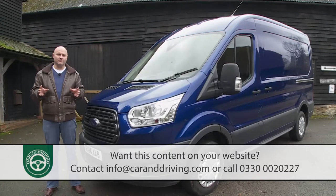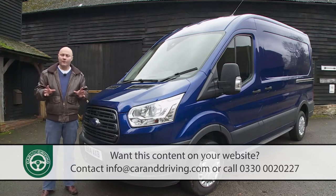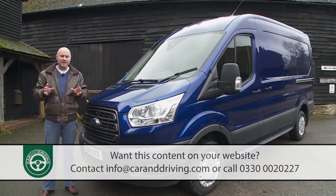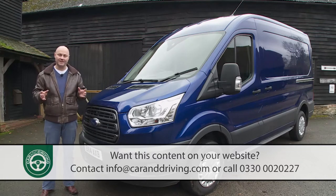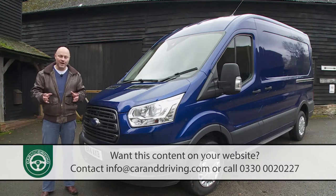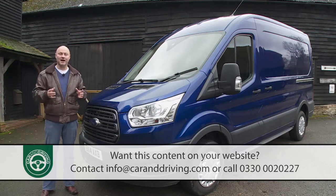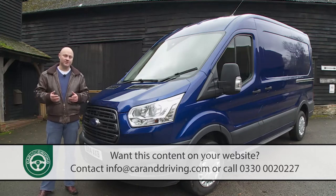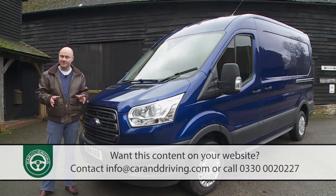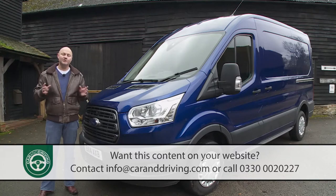The robust toughness that's long characterised the Transit's approach to the large LCV segment is retained here — the kind of feel you'd expect from a Mercedes or Volkswagen but at more mainstream pricing. Ford has put everything into ensuring that continued reputation is justified, with this vehicle covering the equivalent of 11 million kilometres in development — the same as driving around the globe 275 times — with more than 500,000 kilometres covered by actual Transit customers. One test ensured the Ford could strike a 150mm curb at 37 mph and drive away without damage.